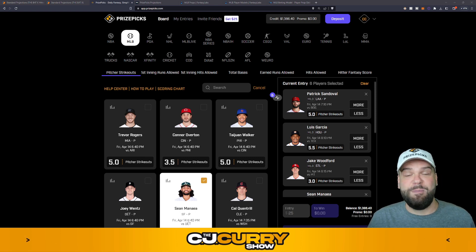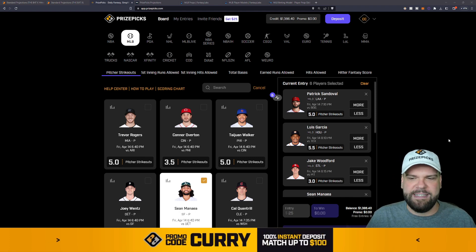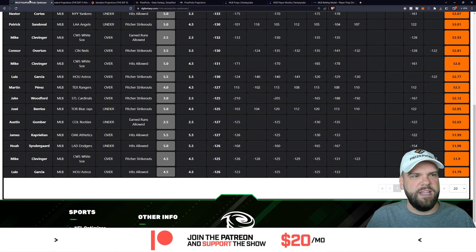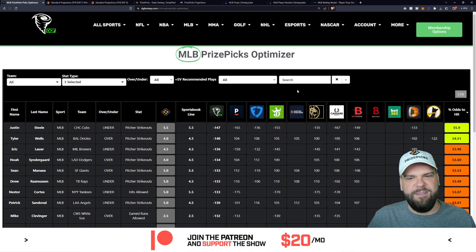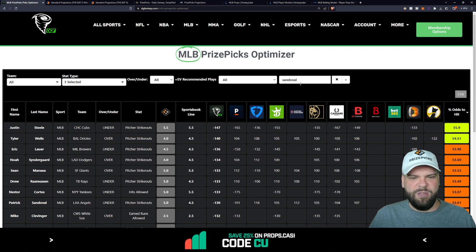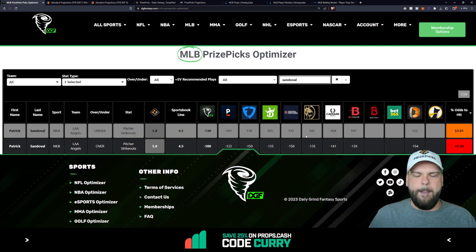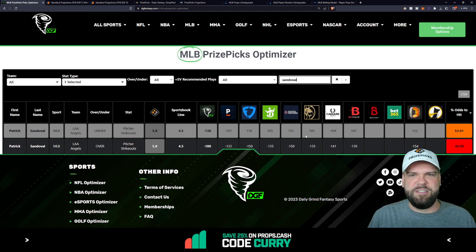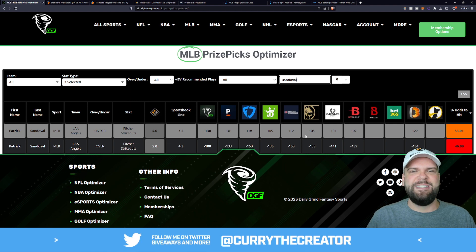Without further ado, let's get into today's picks because PrizePix is always changing the game on us, so we gotta get our picks in ASAP before lines start to move. The first one I'm looking at is Patrick Sandoval of the Los Angeles Angels. We're gonna see if Sandoval is a plus EV play using the Daily Grind Fantasy Optimizer — you guys have seen me use this in plenty of videos in the past.